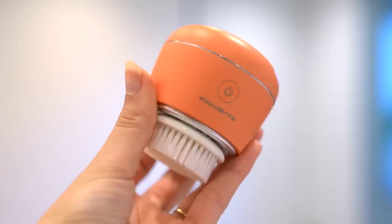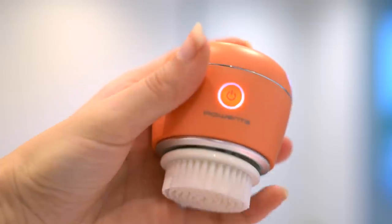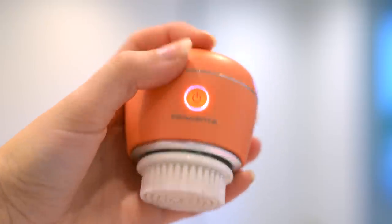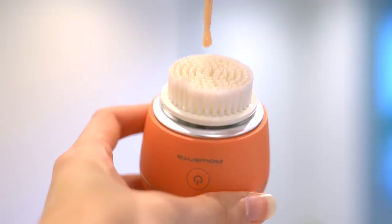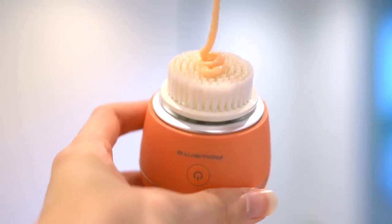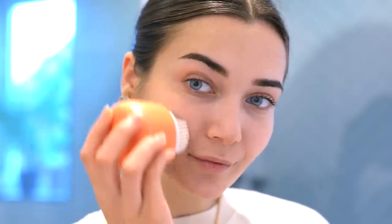Once I've taken the head out of the sanitizing station, I just clip it into the head. There's only one button on here. The whole device is waterproof, by the way. You press it once or twice if you want it to be faster. What I like to do is apply this onto my skin with my favorite cleanser and just rotate it in circular motions. It literally only takes a minute to use and it is so easy and simple.